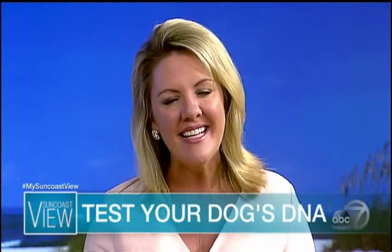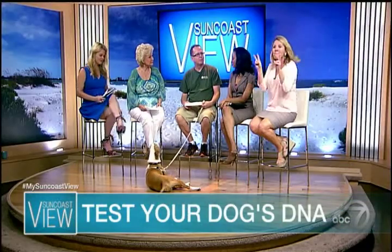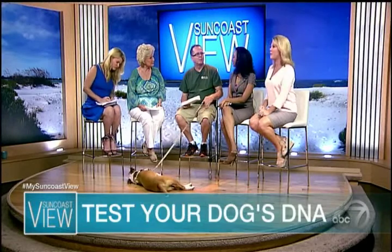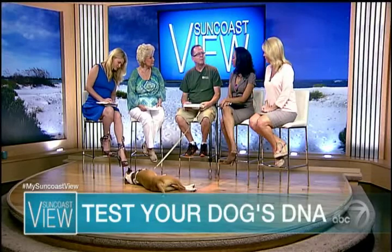We love our dogs here on the Suncoast, especially our mixed breeds. Many of us have mixed breed dogs, but we always kind of wonder what our mutt is made of. Here to give us more information is Mark Chambore from Canine Corral in Sarasota. And Mark, it's certainly fun to know what the dogs are made of, but it can also be very, very important. Tell us how this works when you want to know what the dog is made up of.